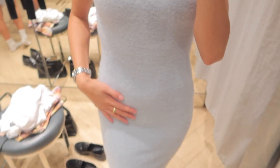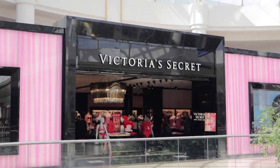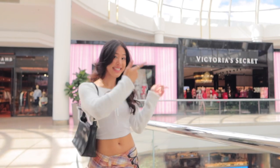Then I went to Victoria's Secret because I am shooting some content for them and working with them - oh my god, so exciting! I just finished shooting the Victoria's Secret content. I think we're gonna go have lunch now and then continue shopping.